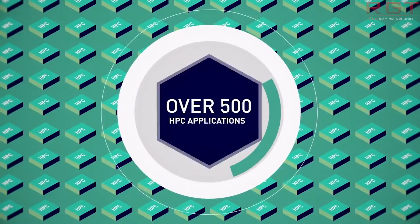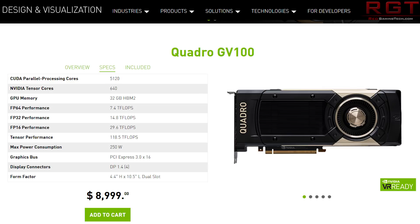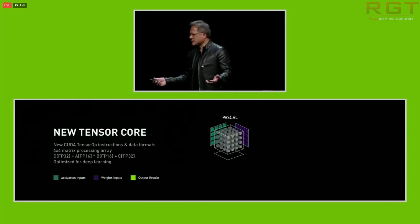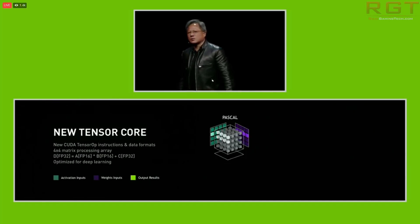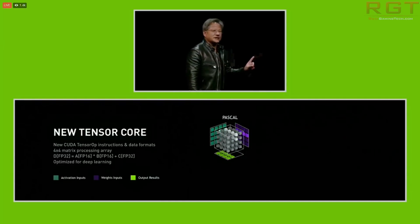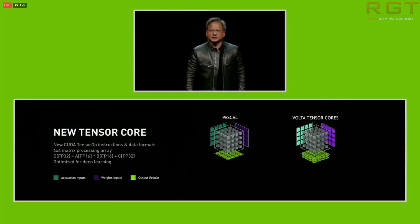Spec-wise, the Quadro GV100 has 5,120 CUDA parallel processing cores, 640 tensor cores, FP64 performance of 7.4 teraflops, FP32 performance of 14.8 teraflops, FP16 performance of 29.6 teraflops, and tensor performance of 118.5 teraflops. It takes up 250 watts of power. It also supports ray tracing technology optimized for the Volta architecture. Nvidia says artists and designers can simulate and interact with their creations in ways never before possible, which will fundamentally change workflows across many industries.